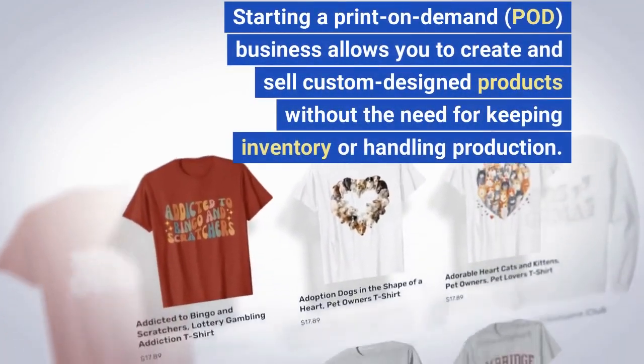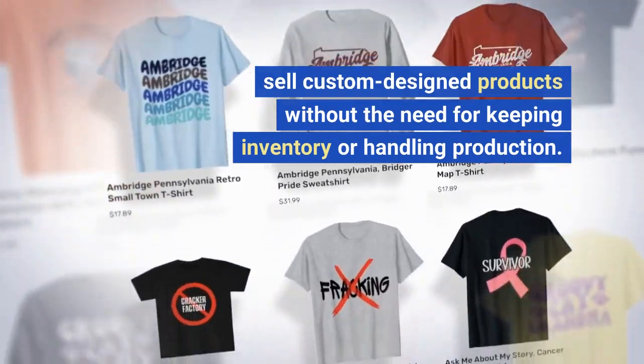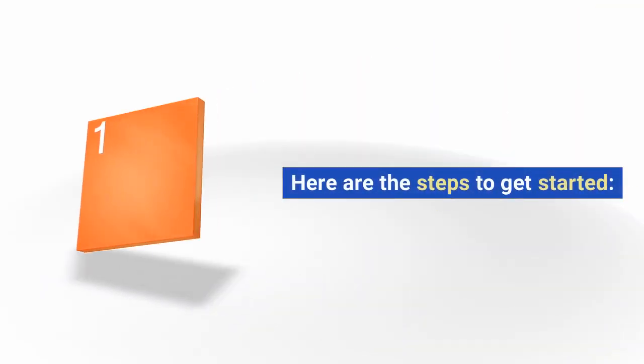Starting a print-on-demand (POD) business allows you to create and sell custom-designed products without the need for keeping inventory or handling production. Here are the steps to get started.